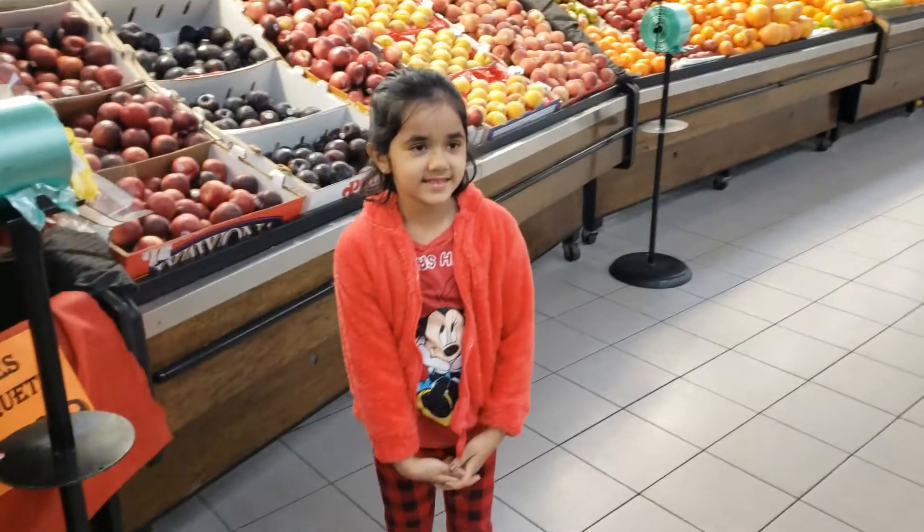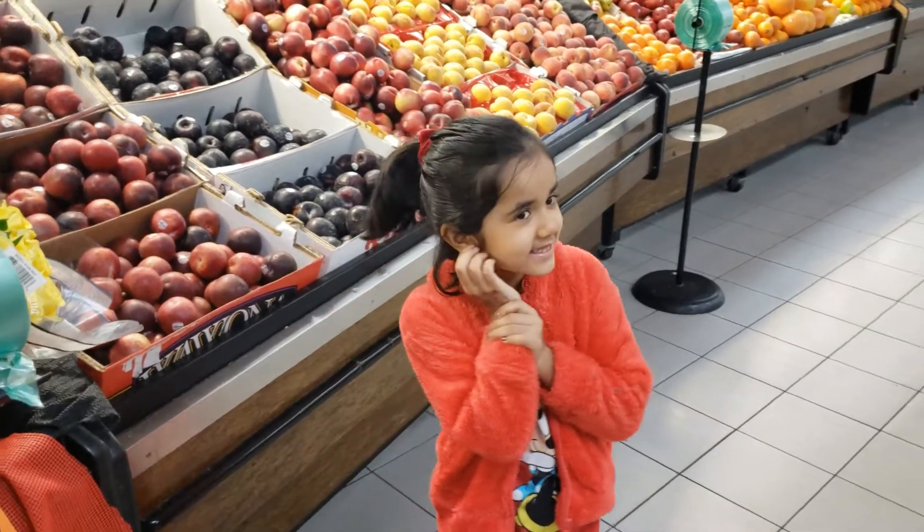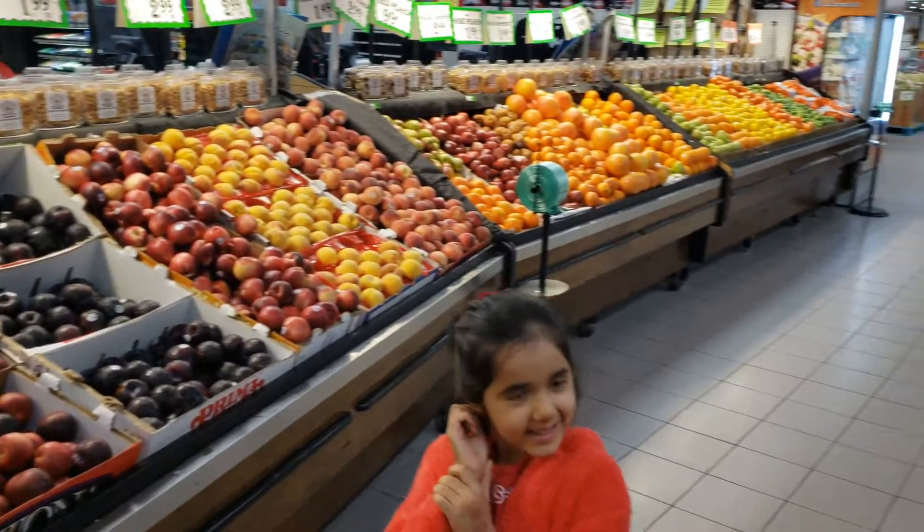All right guys, so today we're here at Caputo's and we're going to explore all these different fruits and vegetables. Look at how many colors and fruits and vegetables there are. All right, let's look here.